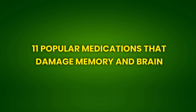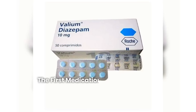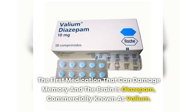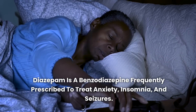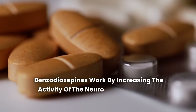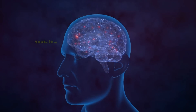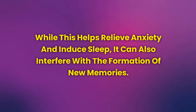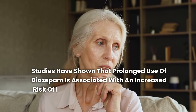Medication 1: Diazepam (Valium) — The Calming Agent That Can Steal Your Memories. The first medication that can damage memory and the brain is diazepam, commercially known as Valium. Diazepam is a benzodiazepine frequently prescribed to treat anxiety, insomnia, and seizures. While effective for these conditions, prolonged use can lead to serious memory and cognitive problems. Benzodiazepines work by increasing the activity of the neurotransmitter GABA (gamma-aminobutyric acid), which has a calming effect on the brain. While this helps relieve anxiety and induce sleep, it can also interfere with the formation of new memories. Studies have shown that prolonged use of diazepam is associated with an increased risk of dementia, even after stopping the medication.